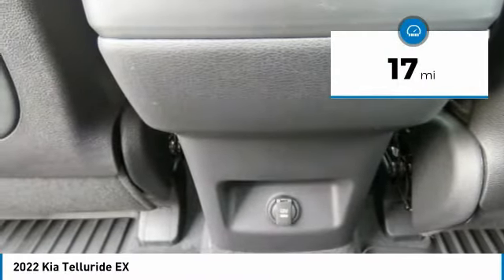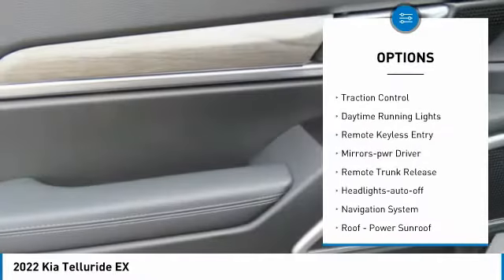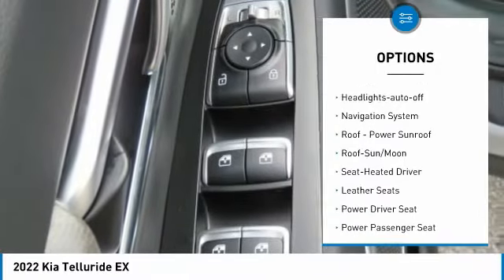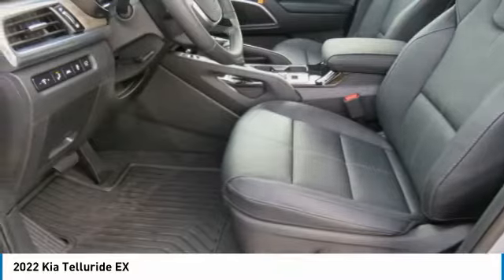Here are some of this vehicle's great options: all-wheel drive, aluminum wheels, heated side mirrors, traction control, daytime running lights, remote keyless entry, mirror memory, remote trunk release, headlights auto off, navigation system.